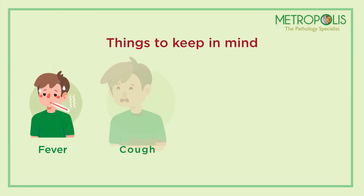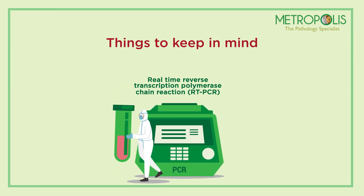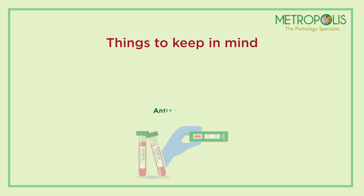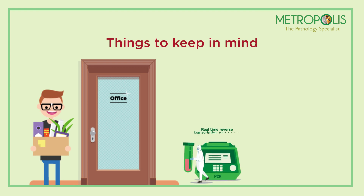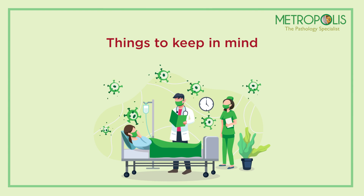Things to keep in mind: one, if you have symptoms similar to COVID-19 infection, the RT-PCR test is the test for diagnosis. Two, if you want to know about your developed immunity or exposure, you can go for an antibody test. Three, if you want to rejoin your office, you can get yourself tested with both RT-PCR and antibody tests.